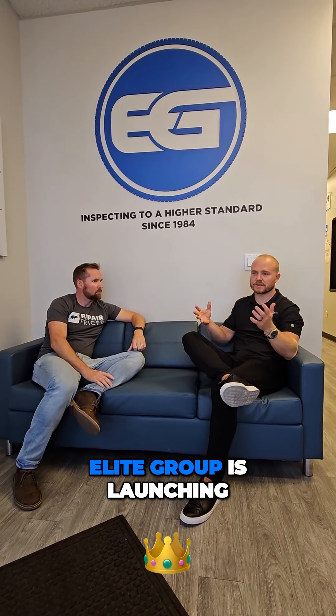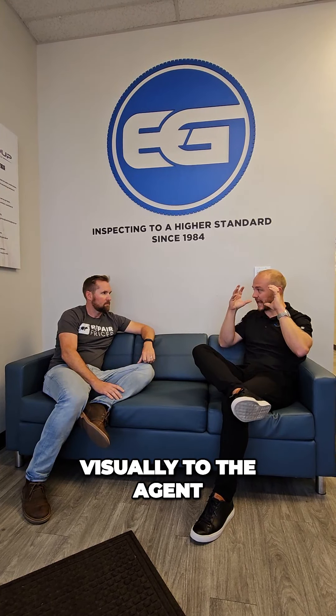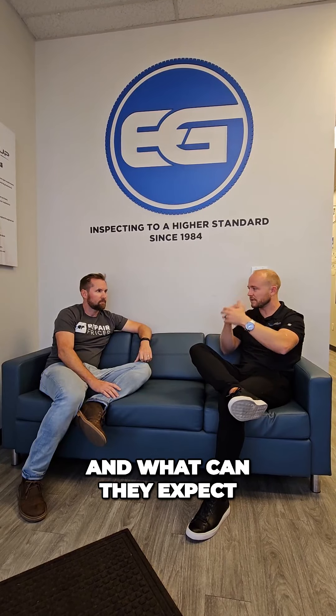Okay, perfect. So now Elite Group is launching this on every single home inspection report. RP Maxx — how does that look visually to the agent, and what can they expect?